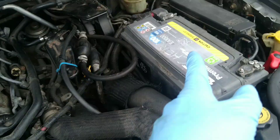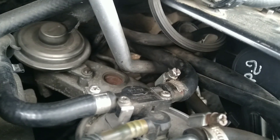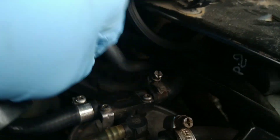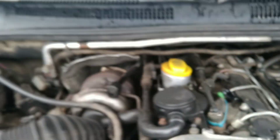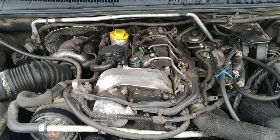And the EGR valve is located here, under this panel. This one is for EGR. On the 2.7 diesel engine from Jeep, this one is for EGR.